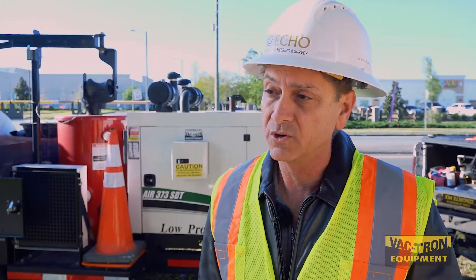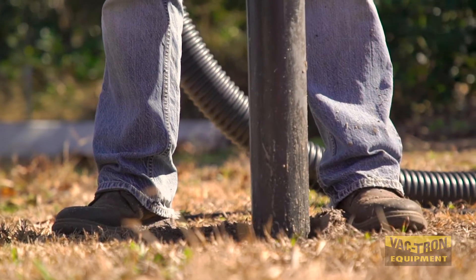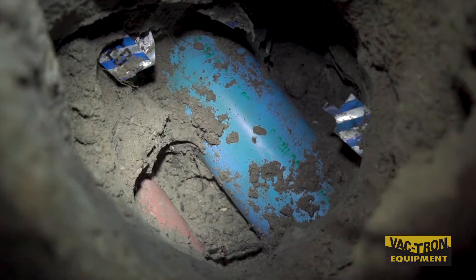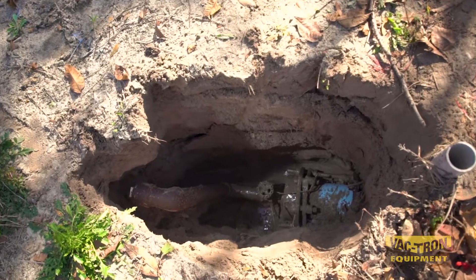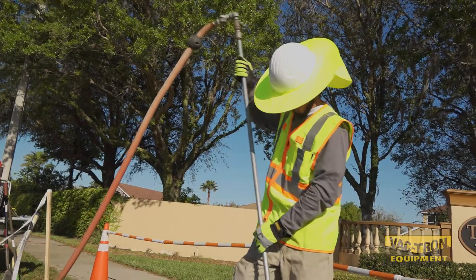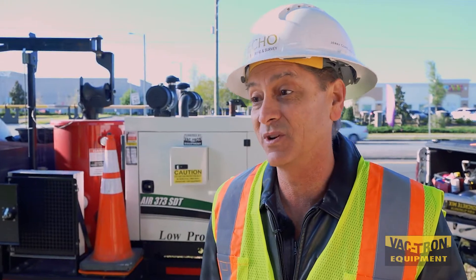One of the projects that we worked on was in a covered garage, and if it wasn't for this unit, there was no way we would have accomplished the project because of the low clearances we had to deal with in getting the unit inside the structure. That project was about $48,000, so it's a project that would have generated revenue that we wouldn't have seen otherwise.